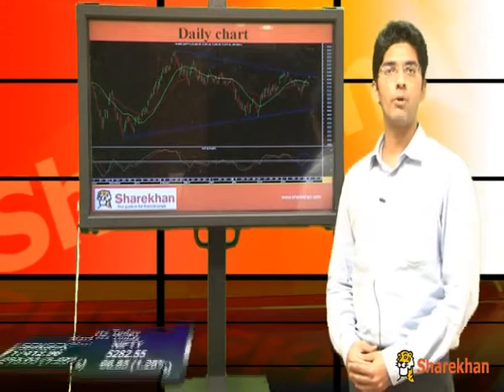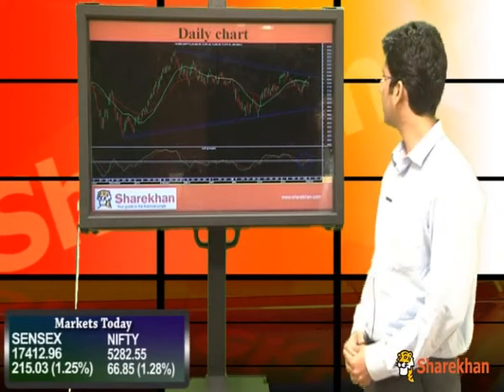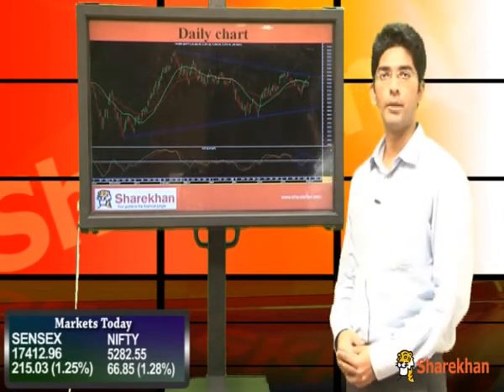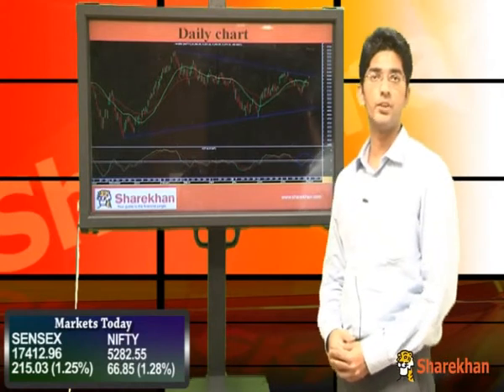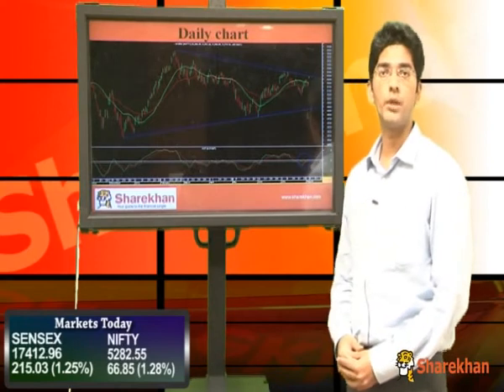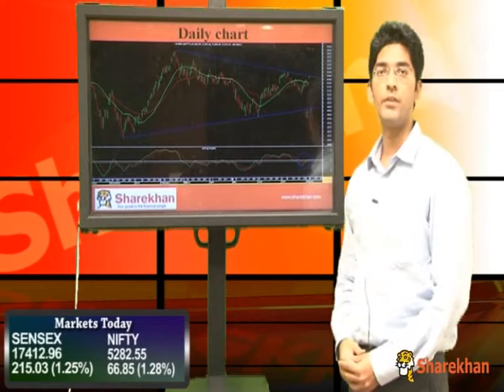Nifty opened with a huge gap on the upside today and since then it traded in a narrow range. The daily chart shows that Nifty has taken support near the 20 DMA and 40 DMA. It was trading near that range in Friday's trading session and in today's opening, Nifty jumped up from there and touched a falling trend line from previous highs.